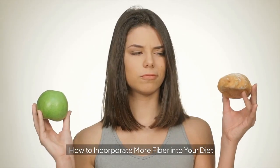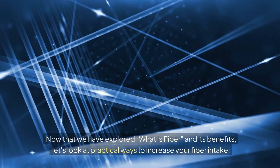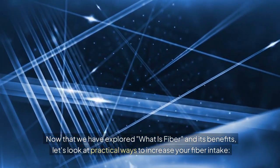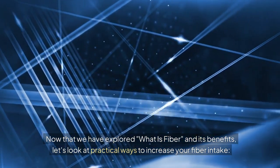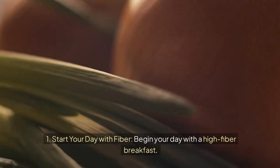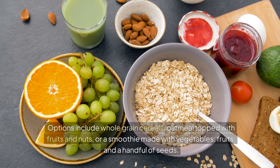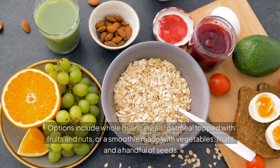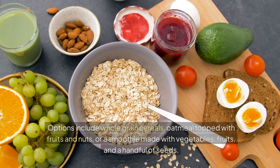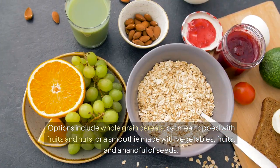Now that we have explored what fiber is and its benefits, let's look at practical ways to increase your fiber intake. First, start your day with fiber — begin your day with a high-fiber breakfast. Options include whole grain cereals, oatmeal topped with fruits and nuts, or a smoothie made with vegetables, fruits, and a handful of seeds.